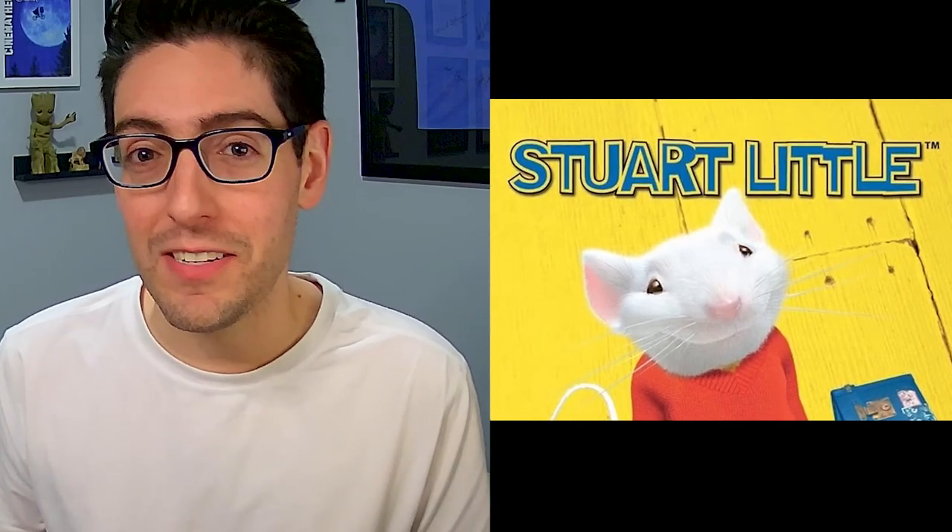The movie Stuart Little led to the rediscovery of a lost $300,000 painting. This is the incredible story of how Sleeping Lady with Black Vase found its way home.